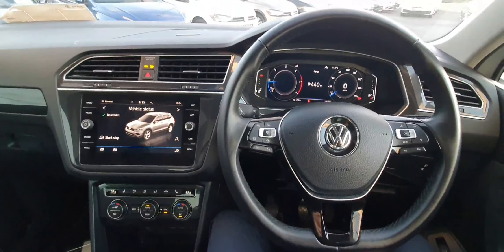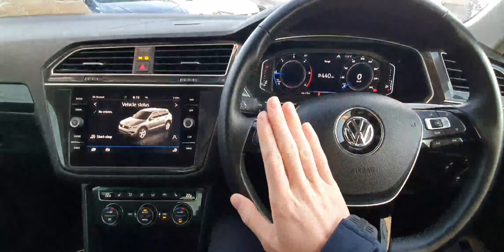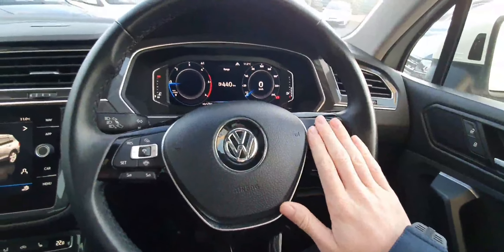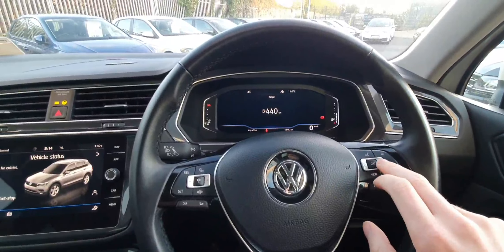Behind the wheel, we're first met with our lovely leather multifunction steering wheel. On the left-hand side are controls for adaptive cruise control and volume. On the right-hand side are controls for the infotainment system and our digital display, which is fully customizable to your heart's content.